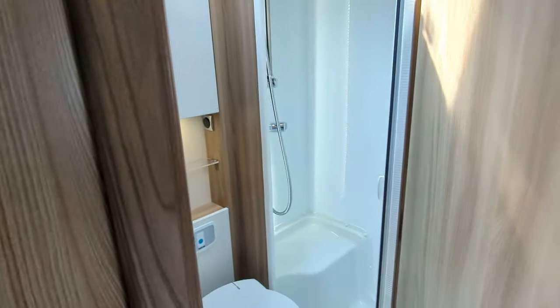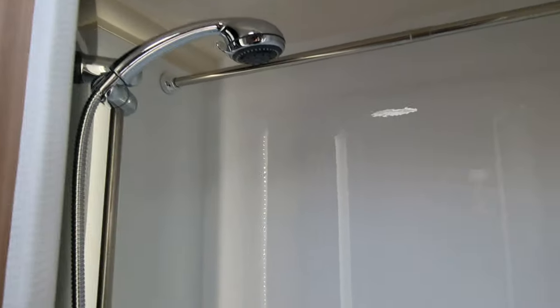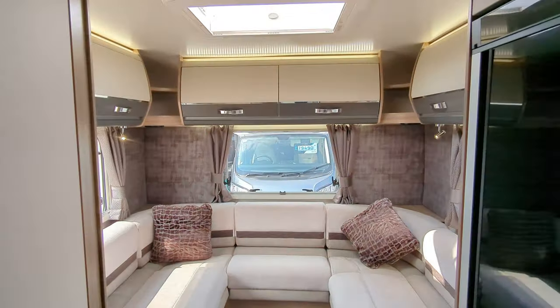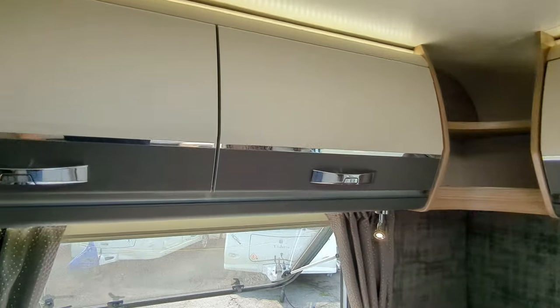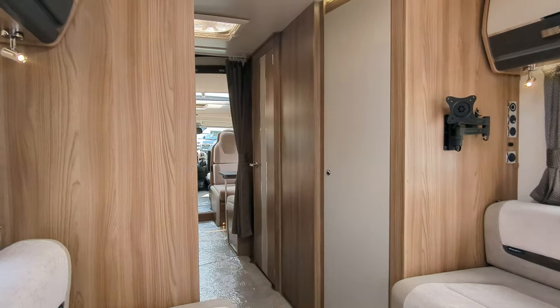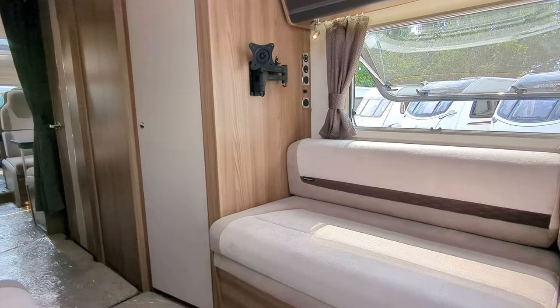We've got a lovely washroom with a separate shower, which is a great size, and a toilet. On the back of the motorhome, you've got this great-sized U-shaped lounge, with double storage lockers on each side. You can pop a television on that bracket, and you've got full 270-degree windows and a skylight, so it feels like a nice, big, comfortable open lounge.